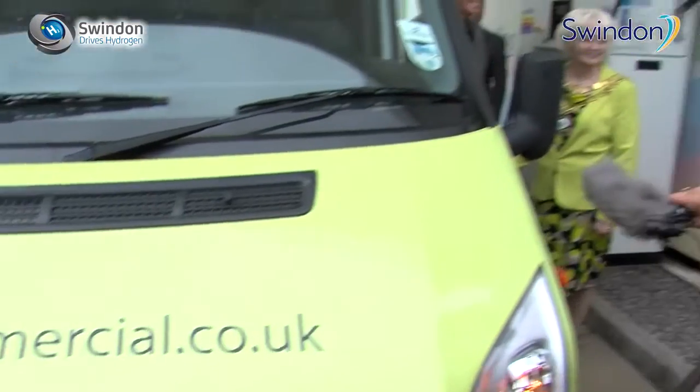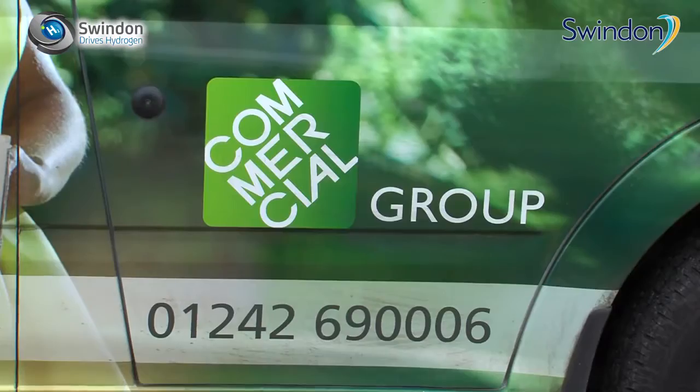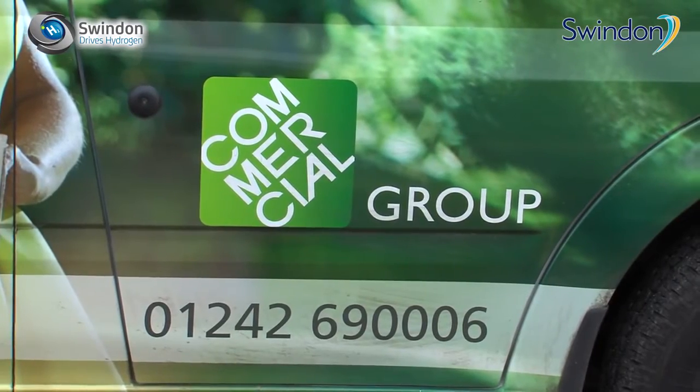Swindon has a great history in engineering because of its long history with the railways and all the things that have been going on for such a long time. Engineering has moved on to such a great new space with innovation in renewables and new technologies, so it's absolutely right that Swindon is showing leadership in hydrogen technology and in the use of solar power to run vehicles.